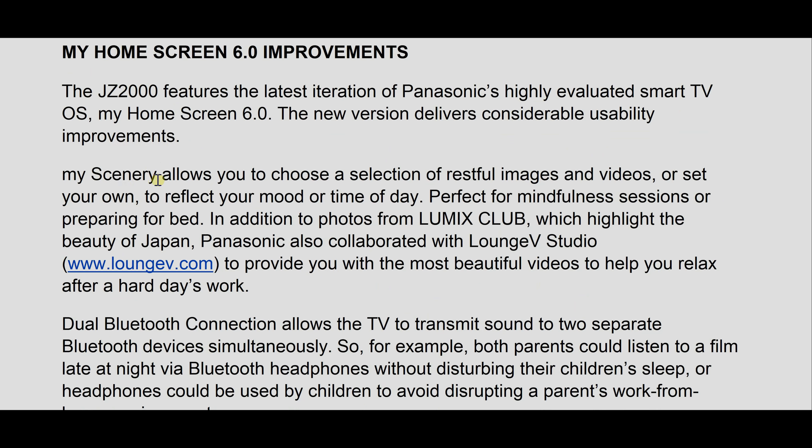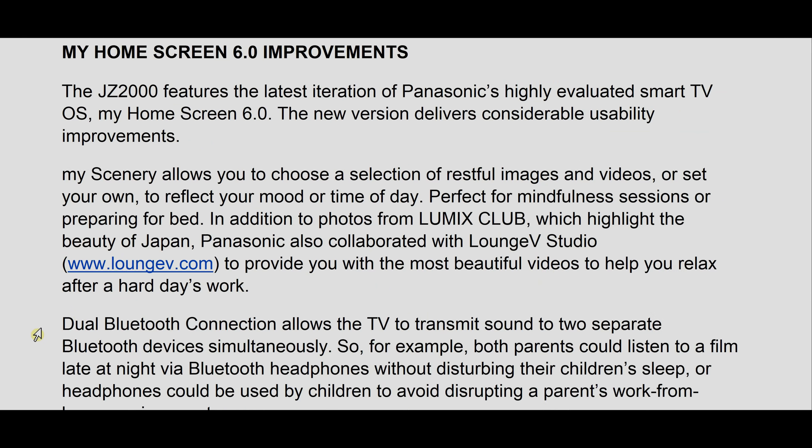There is also some improvement to the smart TV platform on the JZ2000. The My Home Screen platform is now version 6.0 with a couple of key new features: the first is My Scenery, which sounds like a screensaver-type functionality where you can display serene photos or even videos for your mindfulness session. The second is dual Bluetooth connection — previously Panasonic TVs only supported one Bluetooth device, but now you can connect two sets of headphones, or a keyboard and headphones, for more flexibility.